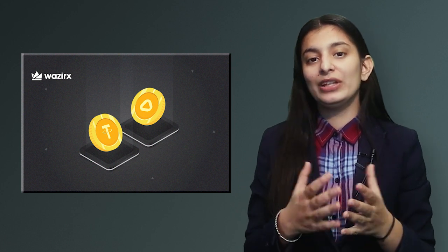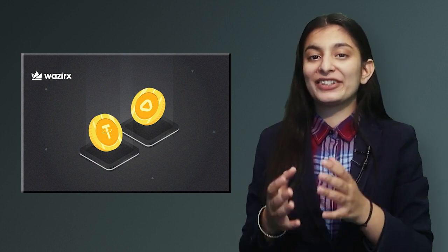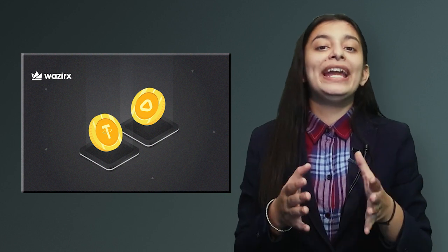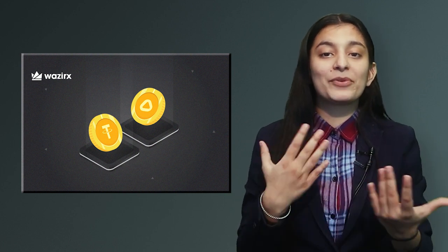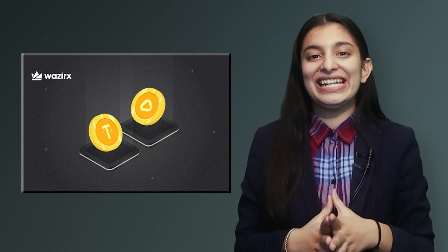Automata Network is also part of the Rapid Listing Initiative. You will soon be able to deposit it, buy it, and trade it. You can buy it, sell it, and trade it on WazirX. Withdrawal terms will soon be available.